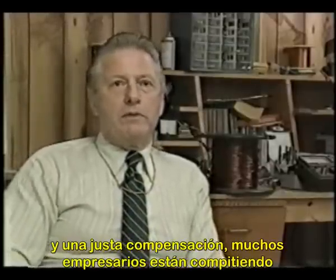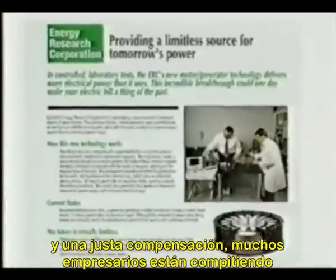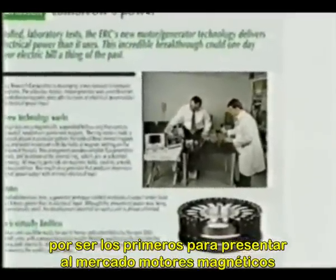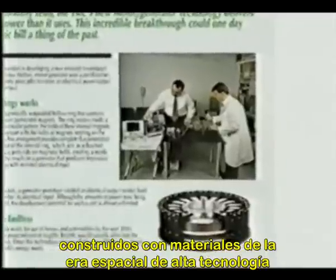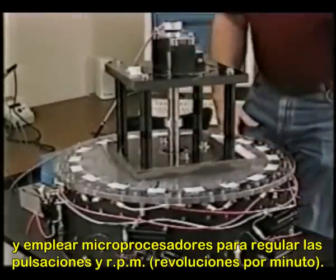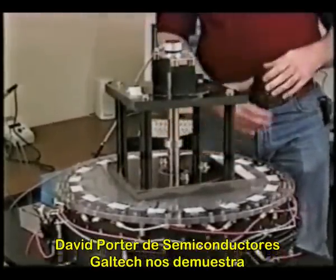While Joe Newman is still fighting for recognition and just compensation, many entrepreneurs are racing to be the first into the marketplace with magnetic motors that are built with high-tech space-age materials and employ microprocessors to regulate pulsations and RPM.